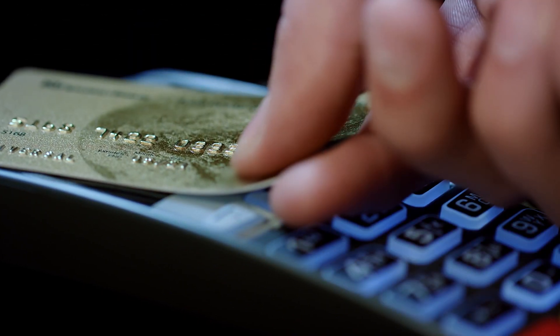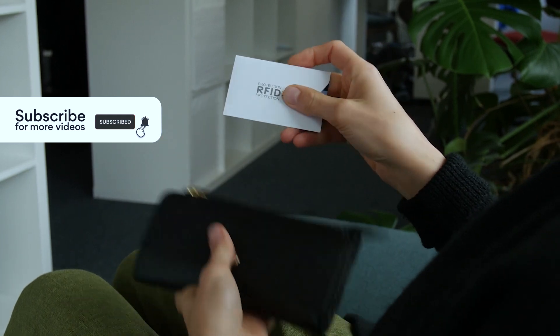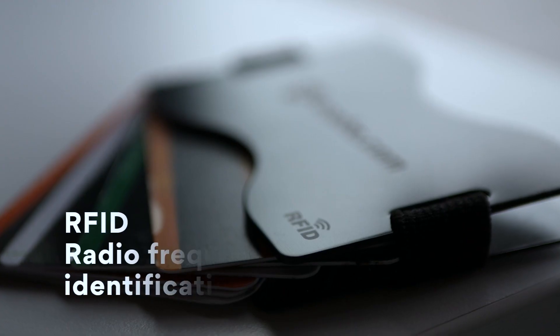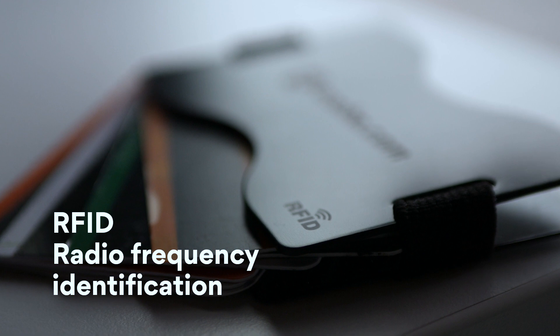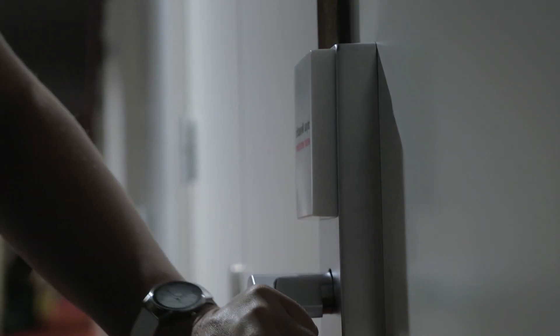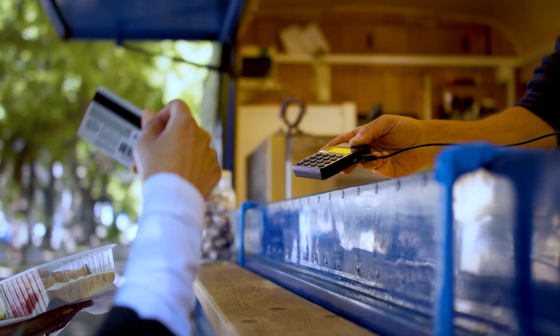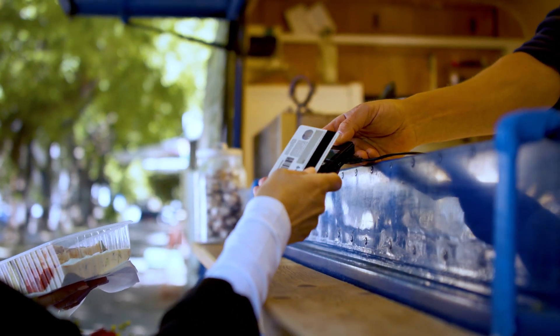What is RFID? Do you need an RFID blocking wallet? All about it in this video. RFID, short for Radio Frequency Identification, uses radio frequencies to identify and track tagged items. Your credit cards and passport may have RFID tags that can be scanned for contactless payment or identification.